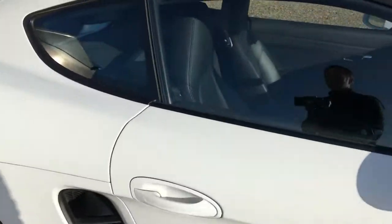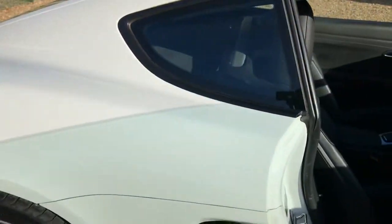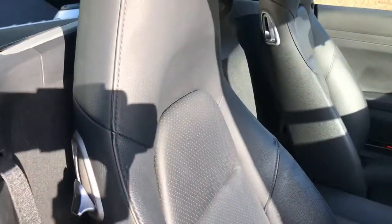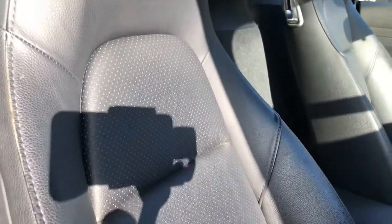On the inside, they have the leather sport seats. As you can see, they are in great condition.